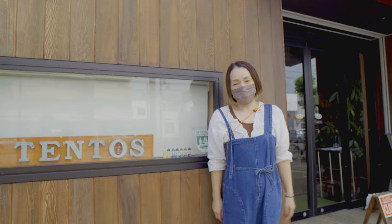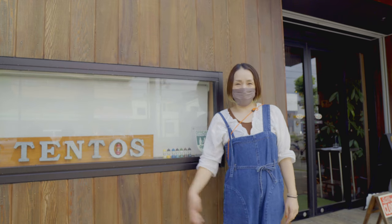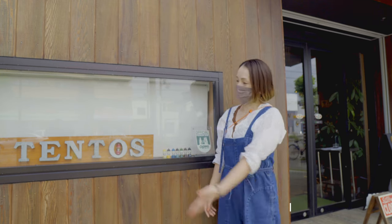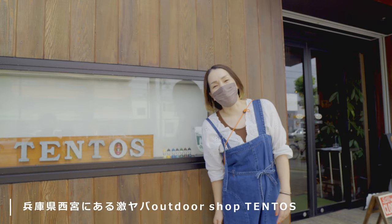こんにちは、かいてあおチャンネルママです。今日は兵庫県でも知らない人はいないと思いますテントスさんにお邪魔しています。